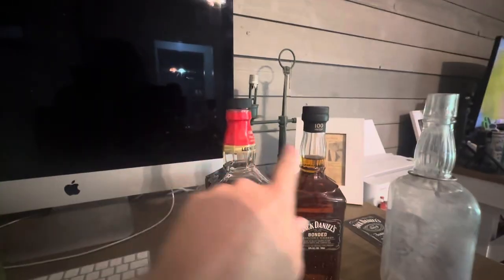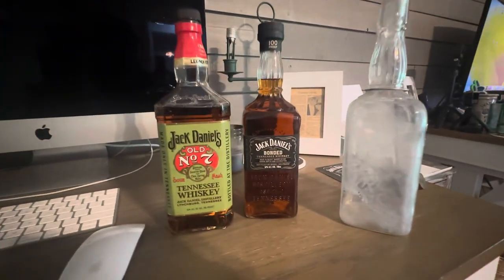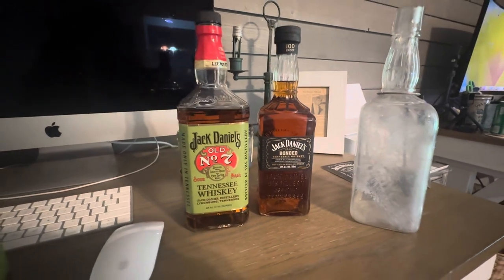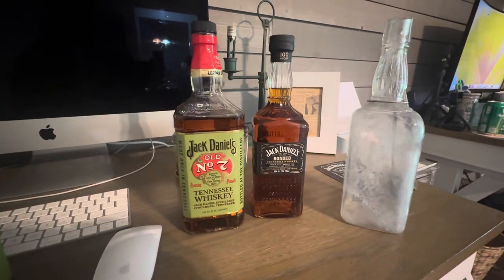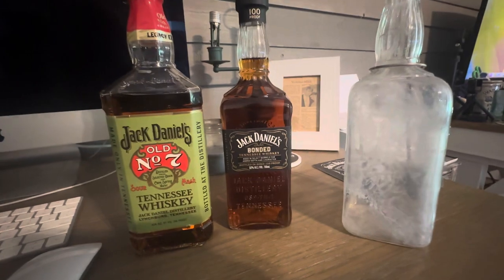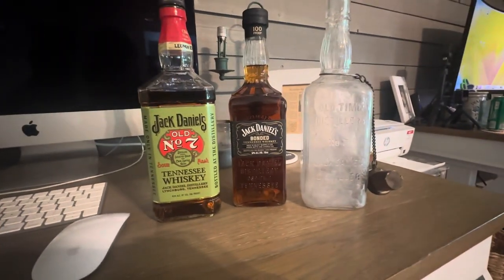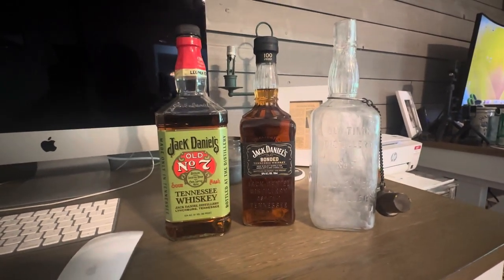If y'all want to see me do a taste test of both of these — as you can tell, neither one is open — let me know and we'll do a video of that as well. Sorry we've been on a hiatus the last two weeks; we were in Tennessee for a few days, then back and in North Alabama the following weekend. We're just now getting back around the house, so hopefully we'll have some more videos for y'all. I hope you enjoyed this quick show of these bottles — I loved it, and I can't help but think y'all would too. See you guys in the next video.